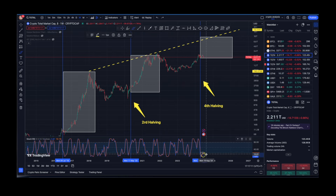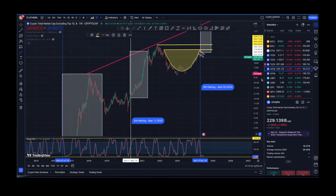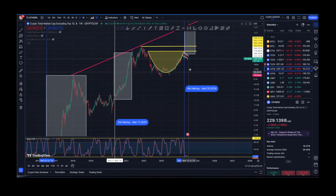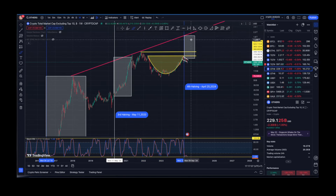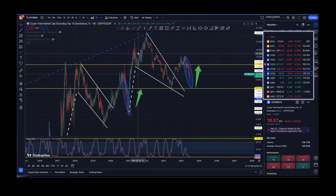Looking at 'Others' — altcoins excluding the top 10 — on the weekly chart, we do have a cup-and-handle pattern, but we still haven't closed above this resistance level, not to mention the all-time highs. I'm not saying you should wait with your crypto gains until those levels — just make sure you cash out some profits along the way.